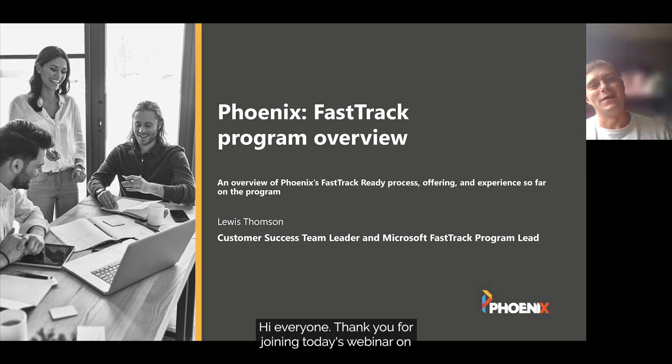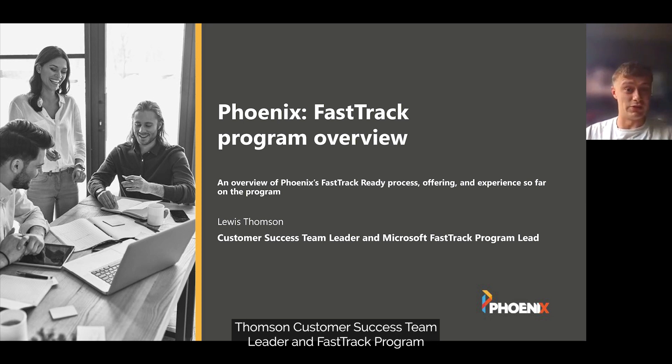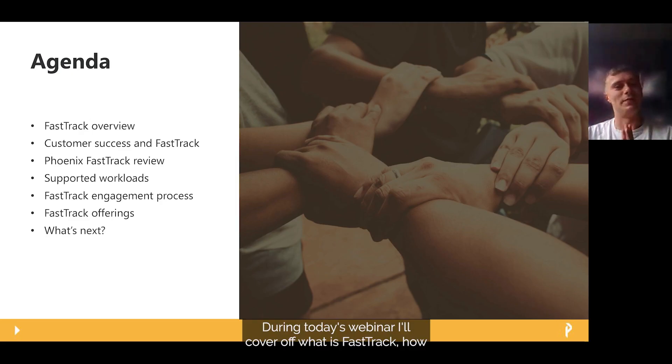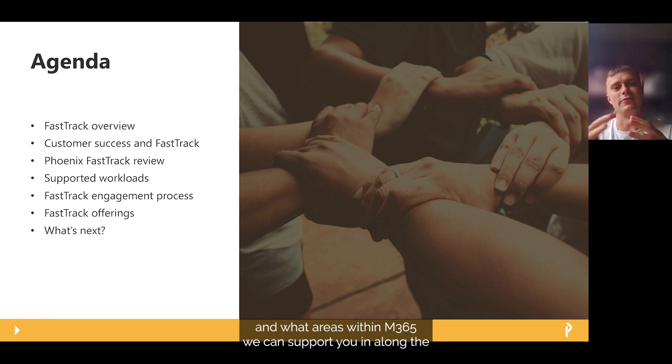Hi everyone, thank you for joining today's webinar on Phoenix's FastTrack Ready offering. My name is Lewis Thompson, Customer Success team leader and FastTrack programme lead here at Phoenix Software. During today's webinar I'll cover off what FastTrack is, how Phoenix have joined it up with our customer success offerings, and what areas within M365 we can support you in, along with the process and engagement plan we follow.